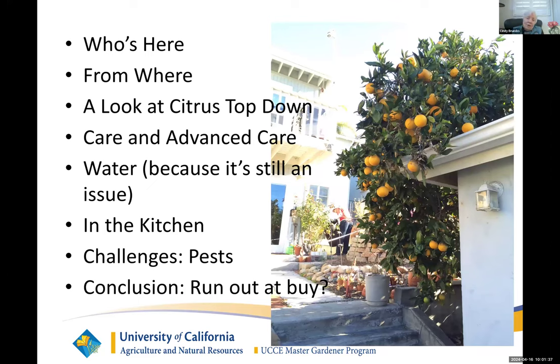What I want to do is talk a little bit about who's here. I don't know, because many of you will be listening after the fact. I do like to know where you're from. If you live west of the five, you're coastal, and that's a particular climate zone all in and of itself. People east of the five will have an easier time with citrus. Those west of the five will have a few problems, and I'll be talking about it.